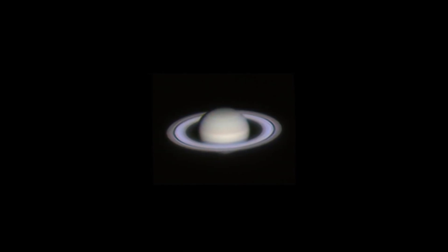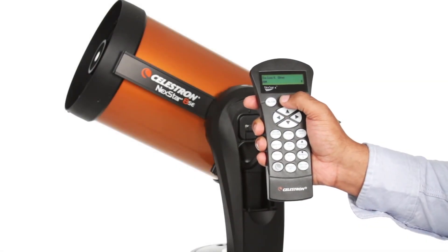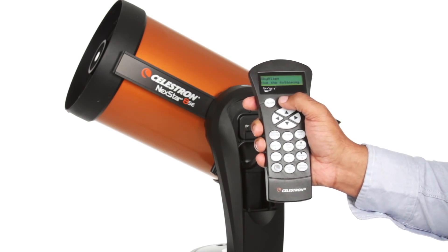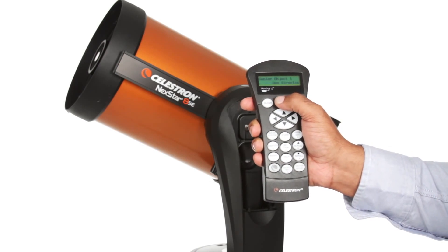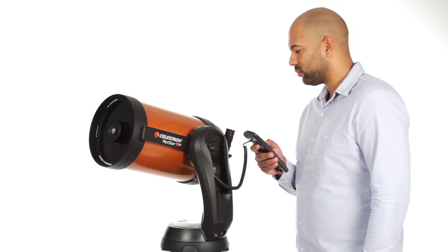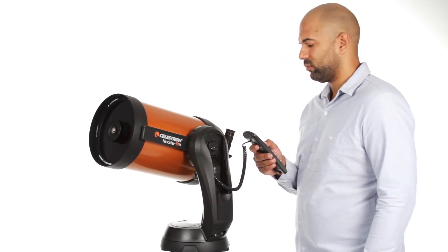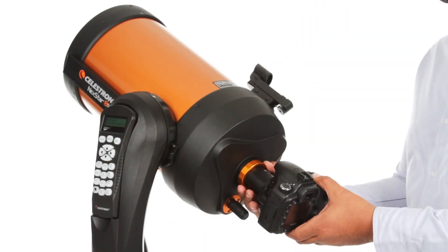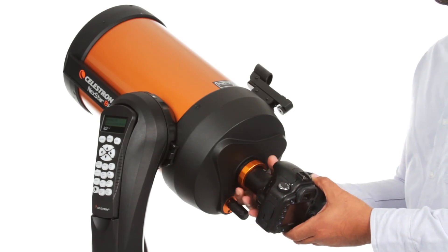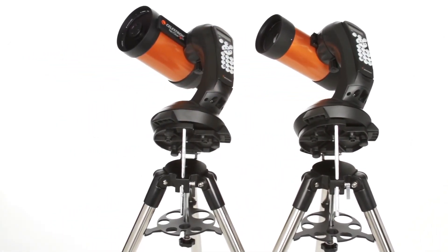If you're new to astronomy, you can begin enjoying the night sky right away with the Nexstar SE. The computerized hand control guides you through the SkyAlign procedure, then automatically generates a sky tour of the best objects to view. Choose from thousands of objects in the Nexstar SE's database, and the computerized fork arm mount accurately points, centers, and tracks your object across the sky. You can even get started in astro-imaging by attaching a Celestron planetary camera or DSLR — the 4 and 5-inch models include a wedge for long-exposure photography.